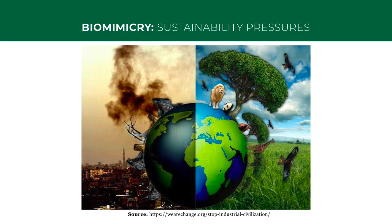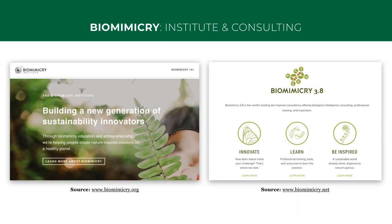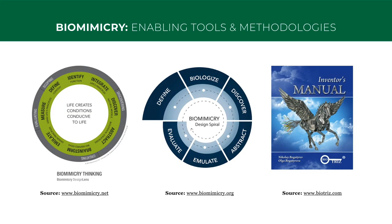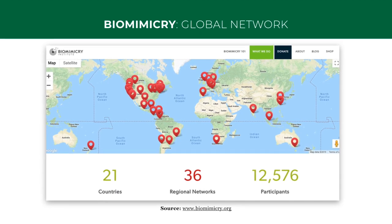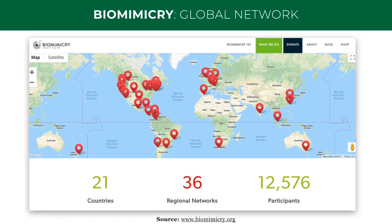Biomimicry is emerging again as a discipline because of the combination of the sustainability pressures on us, with the enabling technologies that allow us to study and copy nature better than ever before. The work of the Biomimicry Institute and Biomimicry 3.8, to educate and enable the practice of biomimicry, has been significant in its evolving as a discipline. They are some of the leaders in developing practical tools and methodologies, and have been actively involved in seeding a global biomimicry network of practitioners and educators.